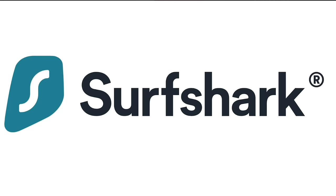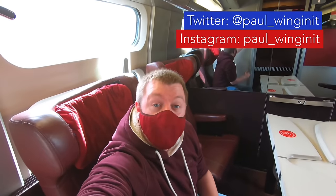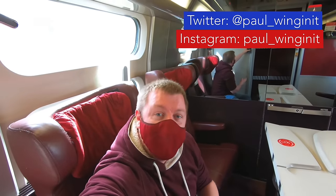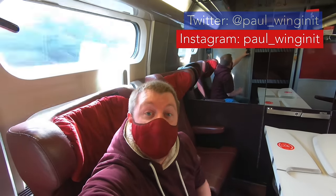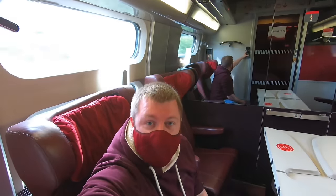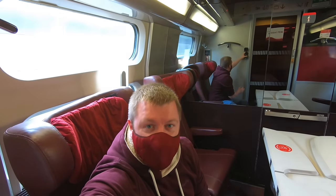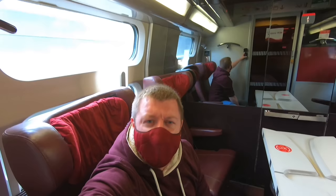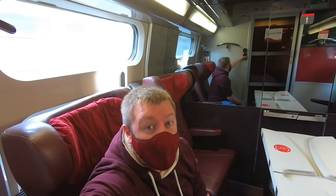Today's video sponsor is Surfshark. Hello and welcome to another video and welcome aboard Premium Class on Thalys. Today I'm taking the train instead of flying all the way from Amsterdam to Paris via Rotterdam and Brussels. This is a fantastic train trip. I really hope you come with me and find out why taking the train is often a lot better than flying. Come and join me.